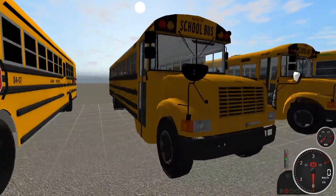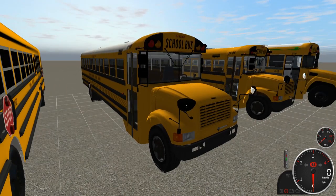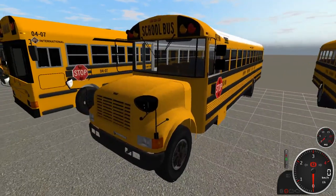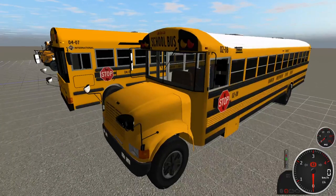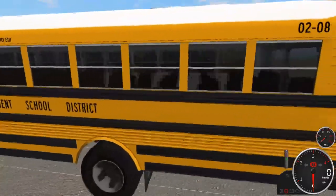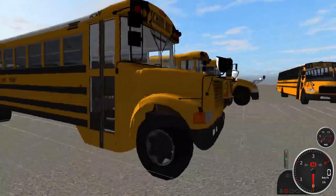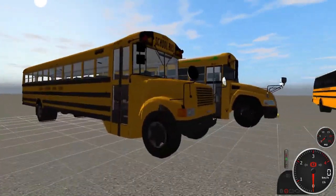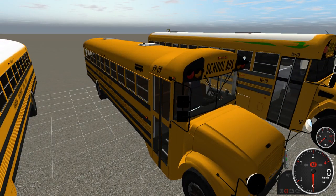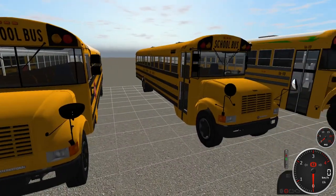We've got Volk buses this year as well — this is the first of a handful. Bus 0208 is a 2002 Thomas 3800, pretty much the base Volk model. It's all incandescent with a white roof and a DT-466 engine. Bus 9909 also has a DT-466 and a yellow roof. We really tried to provide a lot of variety this year — you can see differences in the mirrors and the overall specs.